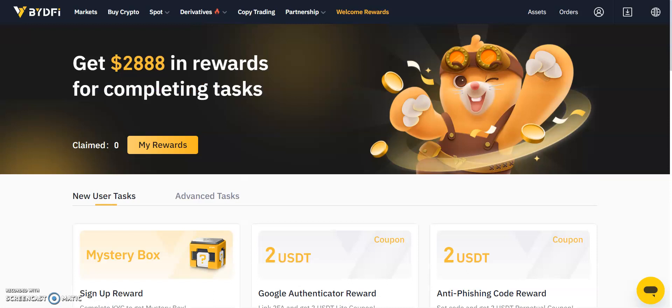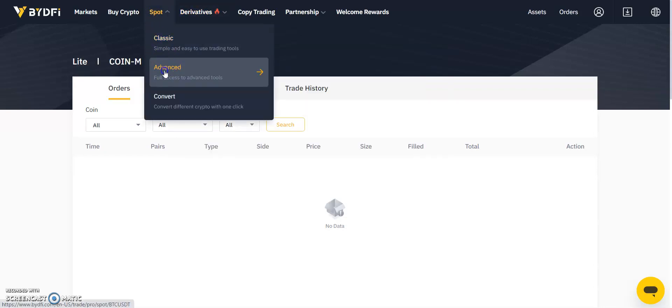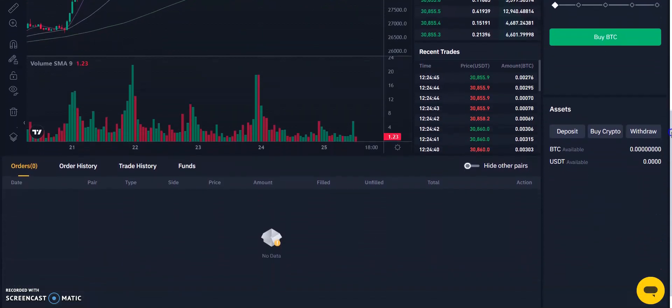Another important feature of the BYDefi platform is the ability to track your platform transactions and activity. You can go to your orders page and select from the derivatives and spot options to view your orders, order history, and trade history. Within each of the interfaces, you may also review your existing orders and transaction histories at the bottom of the page.